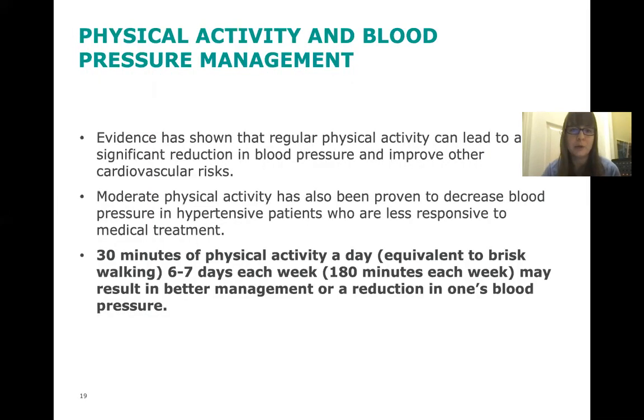Physical activity and blood pressure management: physical activity can definitely help you manage your blood pressure. Evidence has shown that regular physical activity can lead to a significant reduction in blood pressure and improve other cardiovascular risks. Moderate physical activity has also been proven to decrease blood pressure in those who have high blood pressure and are less responsive to medical treatment like medication. Just 30 minutes of physical activity a day — equivalent to a brisk walk or speed walking, six to seven days a week — may result in better management or a reduction in blood pressure. If you prefer a more casual stroll, doing it for about 45 minutes is recommended, since with slower walking you need more time to get the same benefit as a faster-paced walk.